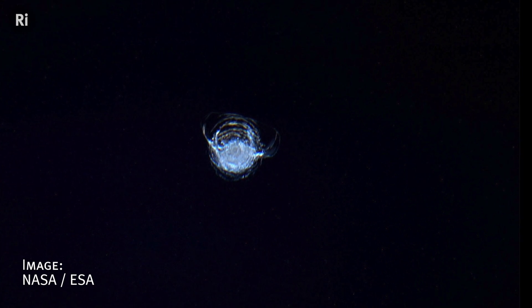This crack in the window of the ISS is about 7 millimetres in diameter, but is thought to have been caused by a tiny fleck of paint no more than a few thousandths of a millimetre across. So what happens when matter collides at these extreme speeds? Why does it become so dangerous?